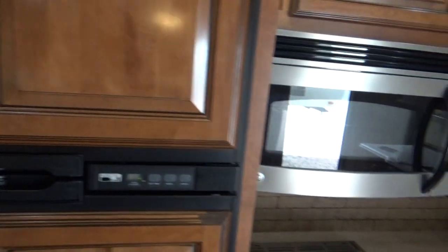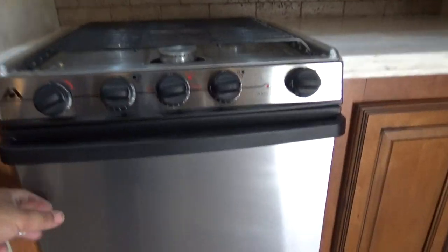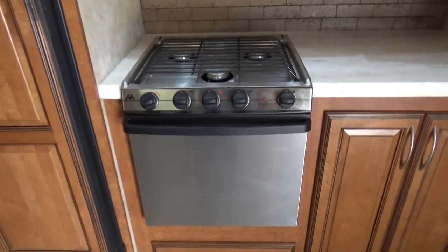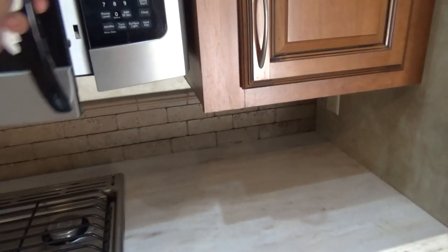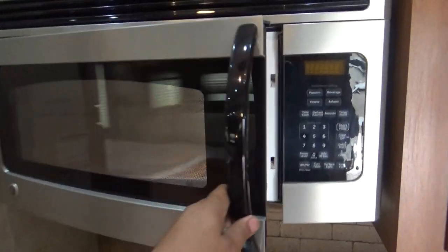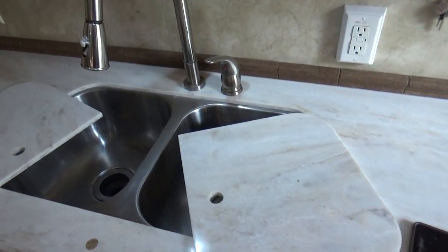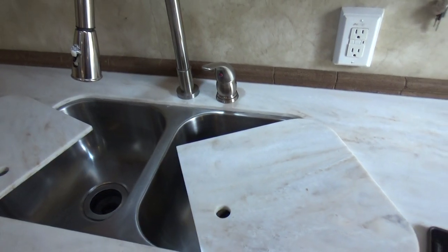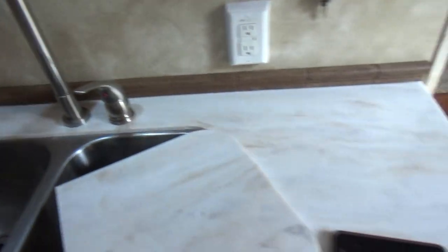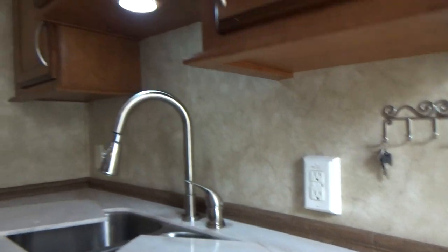The four-door refrigerator is about 12 cubic feet with a stainless steel finish. There's a pure Atwood three-burner stove with oven. The microwave is a large presidential-style unit — just a straight microwave, not convection. You've got Corian countertops with a sink cover, stainless steel double sink with a pull-out sprayer head, and a lot of good counter space.